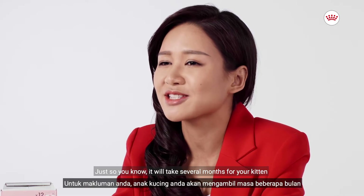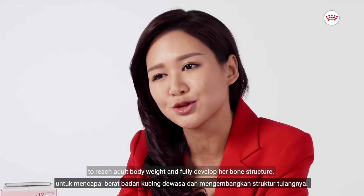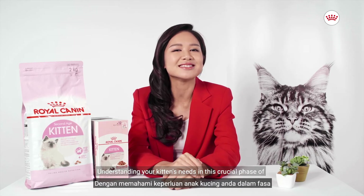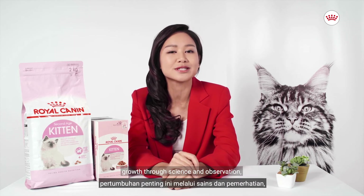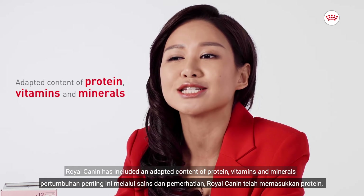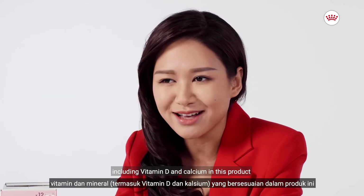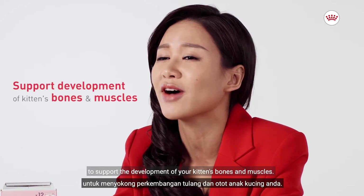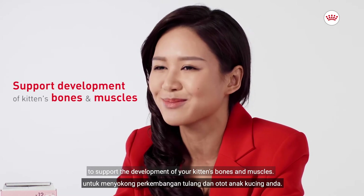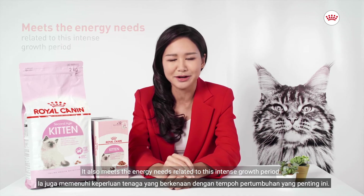Just so you know, it will take several months for your kitten to reach adult body weight and fully develop her bone structure. Understanding your kitten's needs in this crucial phase of growth through science and observation, Royal Canyon has included an adapted content of protein, vitamins, and minerals including vitamin D and calcium in this product to support the development of your kitten's bone and muscles. It also meets the energy needs related to this intense growth period.